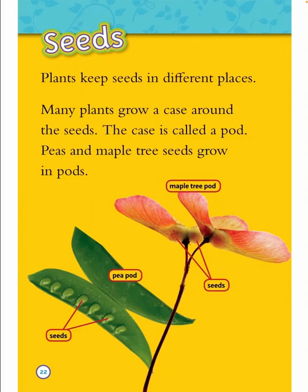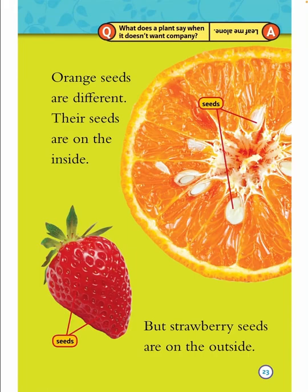Seeds. Plants keep seeds in different places. Many plants grow a case around the seeds — the case is called a pod. Peas and maple tree seeds grow in pods. Orange seeds are different — their seeds are on the inside. But strawberry seeds are on the outside. What does the plant say when it doesn't want company? Leave me alone!